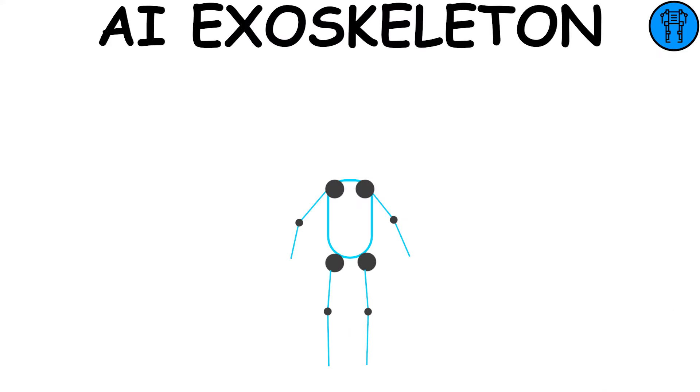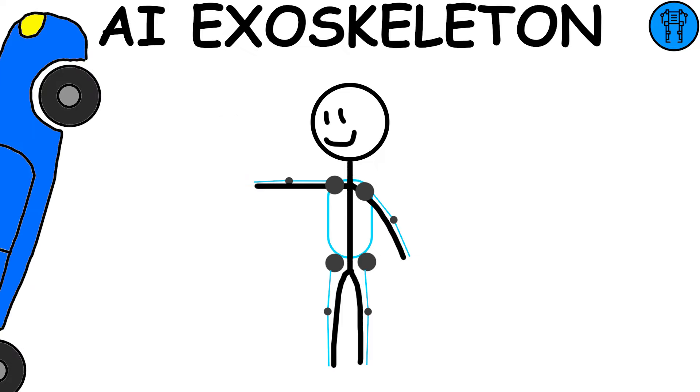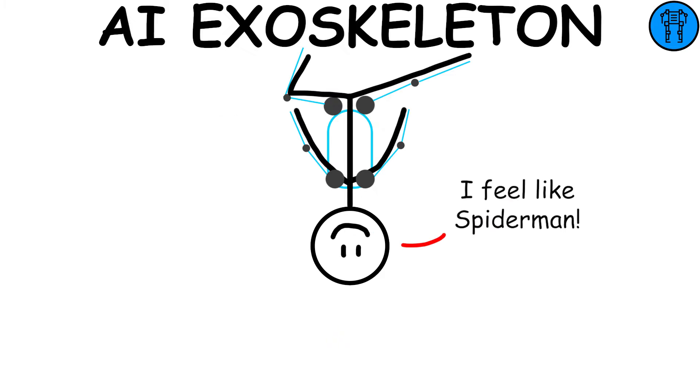AI Exoskeleton — an exoskeleton with built-in artificial intelligence that enhances human strength, enabling the user to lift heavy objects easily and perform impressive acrobatic maneuvers.